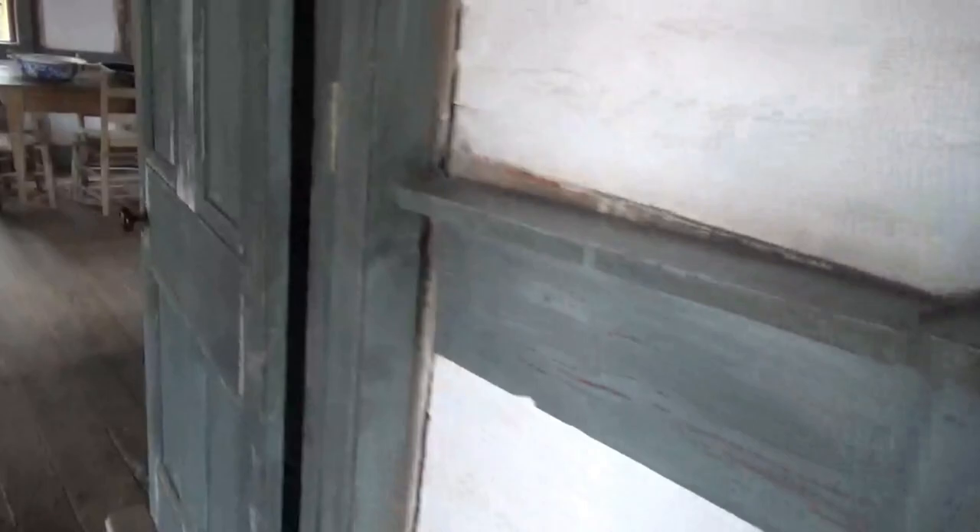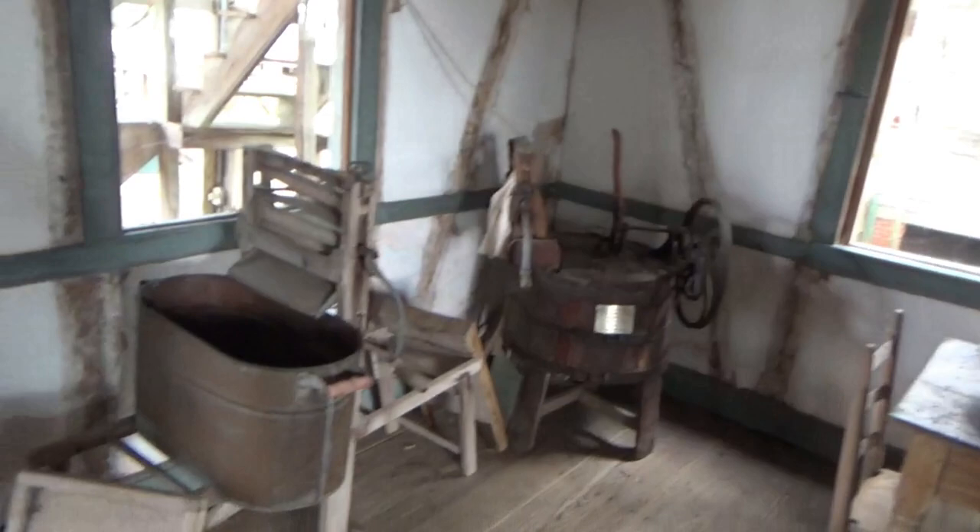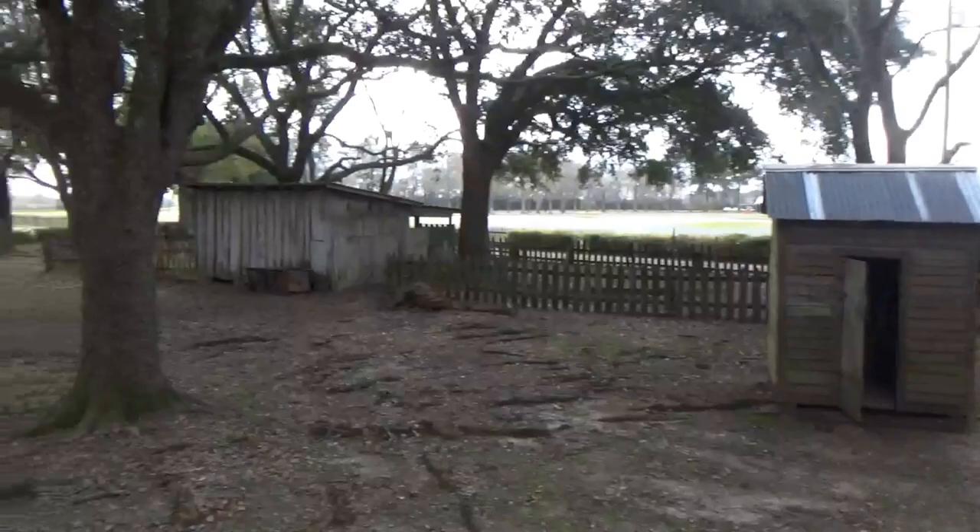This house has a couple of bedrooms — those don't look too comfortable. This is nice: they've got a double fireplace on both sides, so they only need one chimney. Another huge painting on the wall. This must be the laundry area — there are a couple of washing machines.